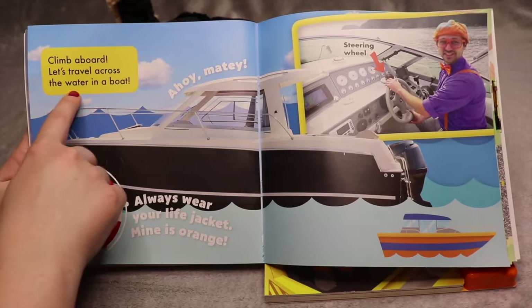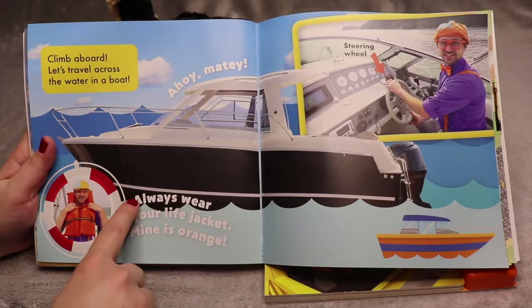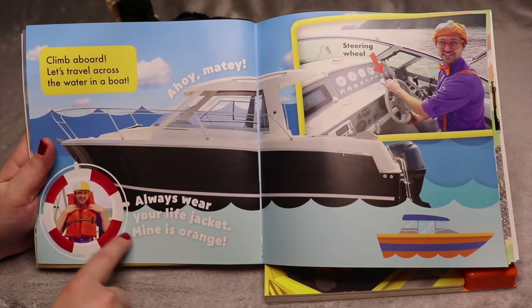Climb aboard! Let's travel across the water in a boat. Always wear your life jacket — mine is orange.